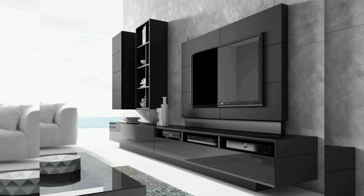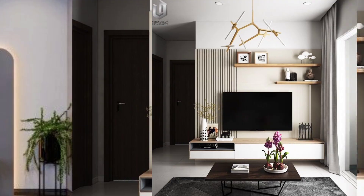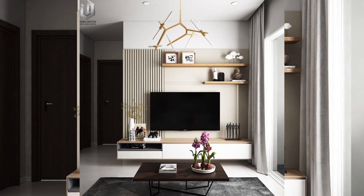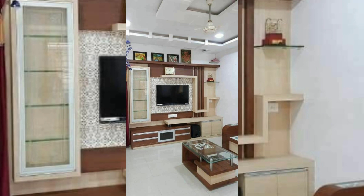This design provides storage space while keeping the overall look light and uncluttered. A built-in entertainment center that seamlessly integrates the TV into the wall is also demonstrated, discussing the benefits of customized storage solutions.